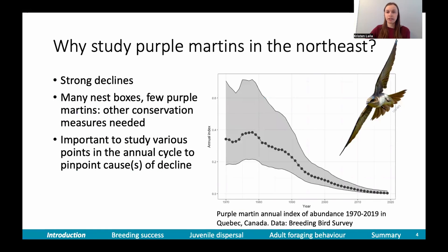Purple martins are particularly interesting to study in the northeastern part of their range because that's an area where they're declining particularly strongly and other conservation measures might be needed to preserve the species. I've noticed that in Quebec, for example, there are many nest boxes provided by purple martin landlords, but there are few purple martins that use them.